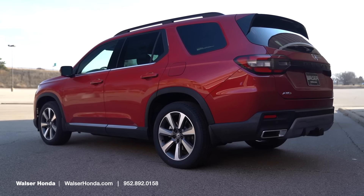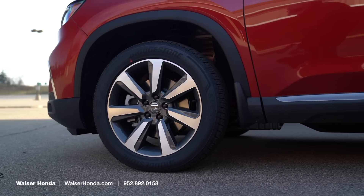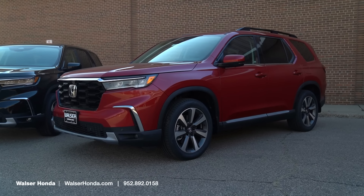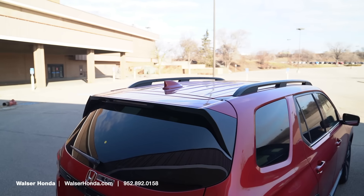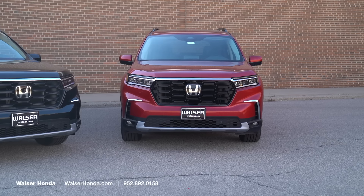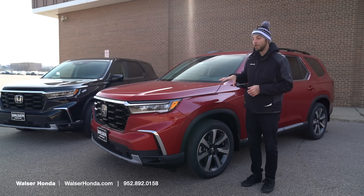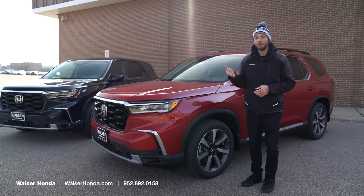Looking at the 2024 Pilot Elite, the biggest difference you'll notice right away is the 20-inch wheels with different Bridgestone tires. Exterior styling remains pretty much the same, except this one will have roof rack rails up above so you can throw a cargo box up there if you're going away for a long weekend. It also has heated side mirrors, rain-sensing wipers up front, and a lot of the differences are mainly going to be found inside. This one has the bench seat in the back compared to the captain's chairs.